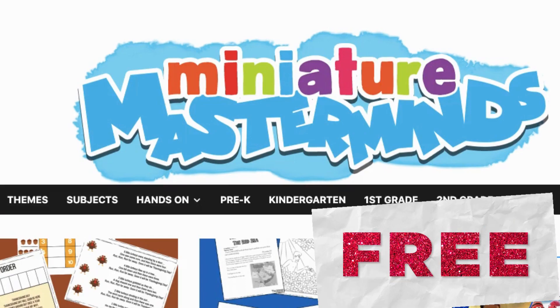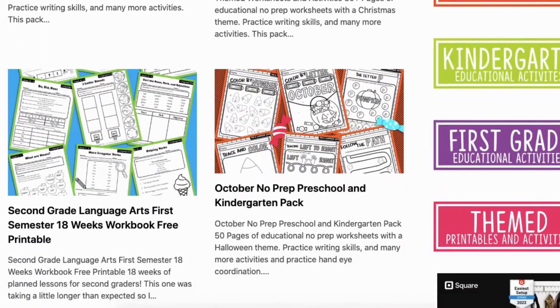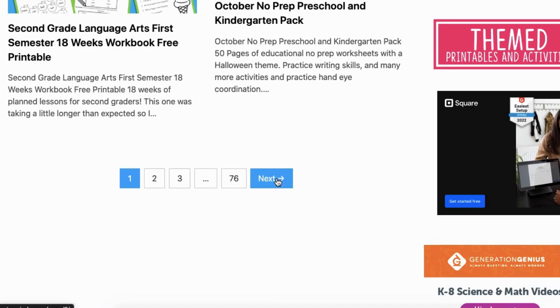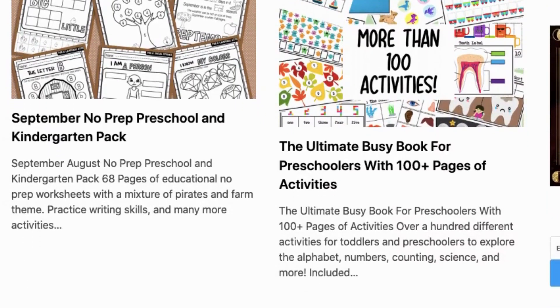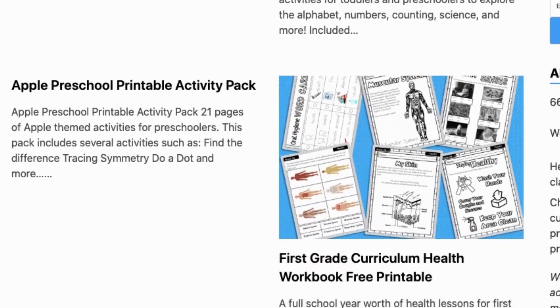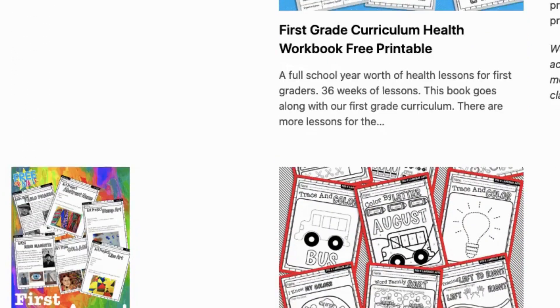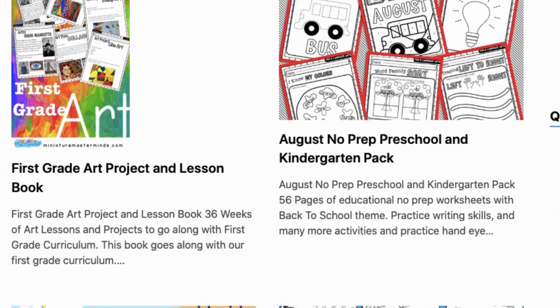So have you ever heard of Miniature Masterminds? It is one of my go-to resources when I need homeschool materials. Miniature Masterminds offers free printables for your classroom, homeschool, and to just use whenever. They offer worksheets, helpers, and printable activities, and one of the things I really enjoy about this site — aside from all of their resources being free, of course —